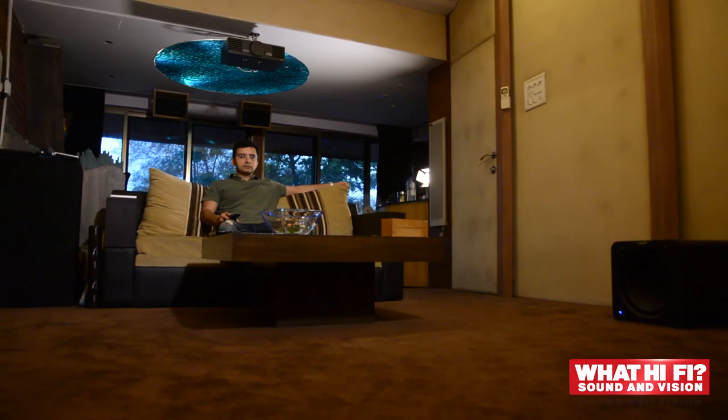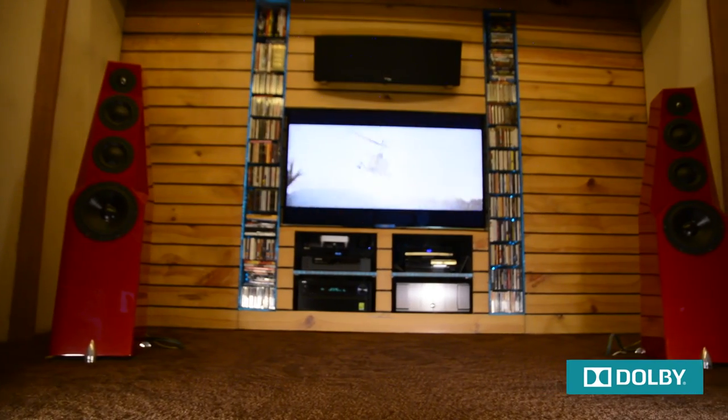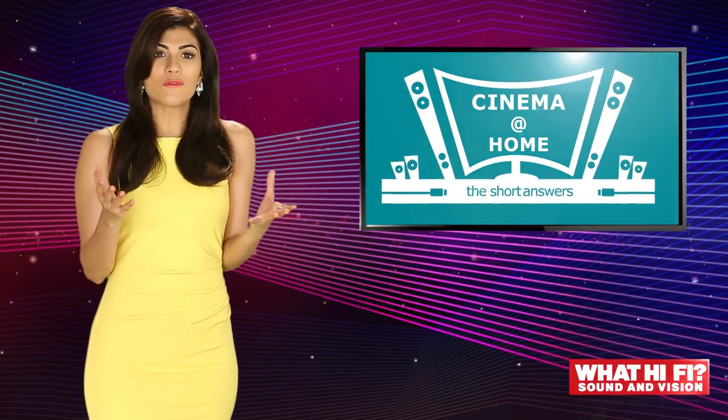Here's a handy tip: use rugs, carpets, books and soft furnishings in the room where you're setting up your home theatre. They absorb and diffuse rather than bounce sound around, so everything sounds great. Remember to stay centered.